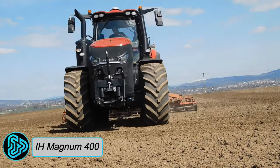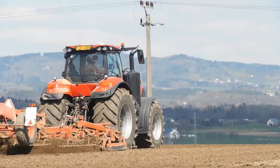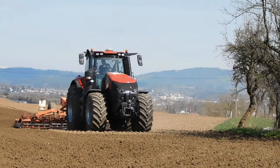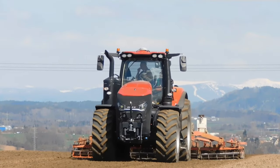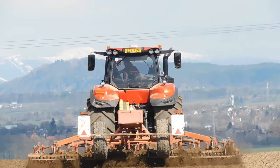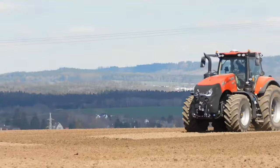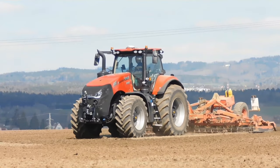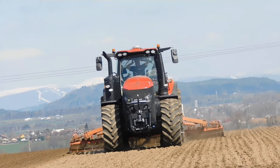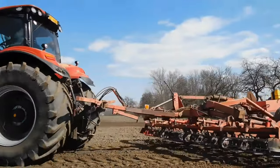Case IH Magnum 400: Hailing from the land of cowboys and cornfields, the Case IH Magnum 400 tractor emerges as an American stallion, embodying raw power, unwavering reliability, and advanced technology. It boasts an impressive array of capabilities that make it a true workhorse of the agricultural world. Powered by a robust FPT engine that delivers up to 396 horsepower, with a ground clearance of 510 millimeters, this speedster hits a top speed of 50 kilometers per hour, all while channeling hydraulic flow at a rate of up to 166 liters per minute.